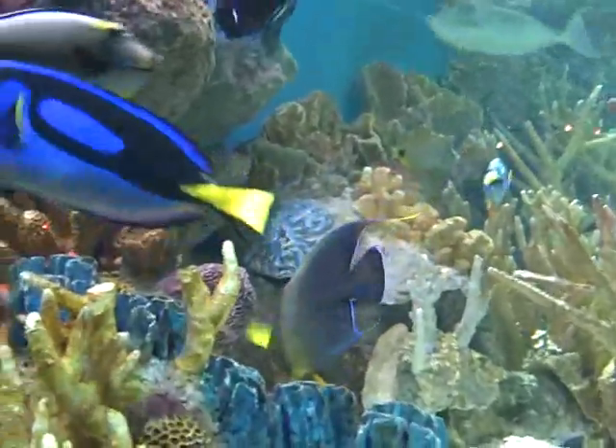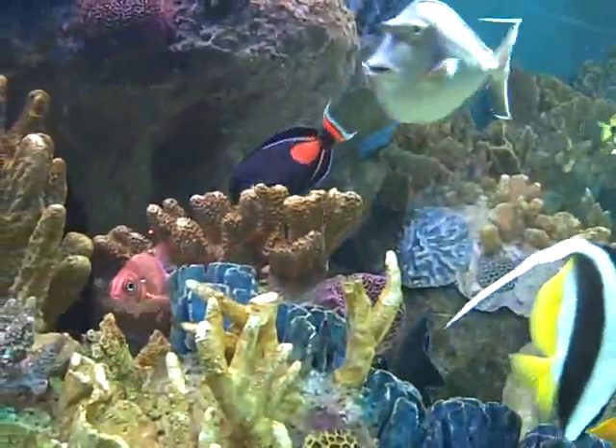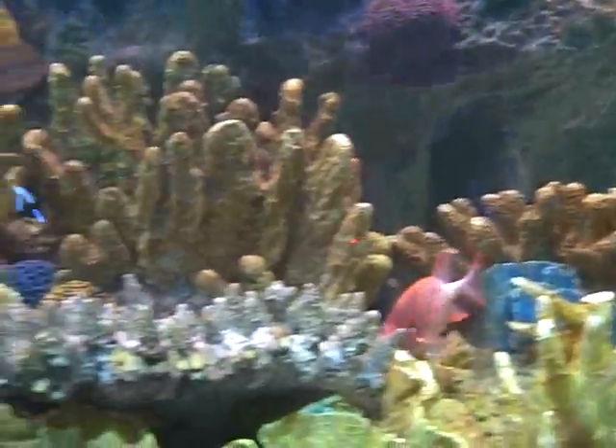That one's kind of like the dumb one. Ooh, look at the black and red. A saddle-back clownfish. Look at that with a white one.